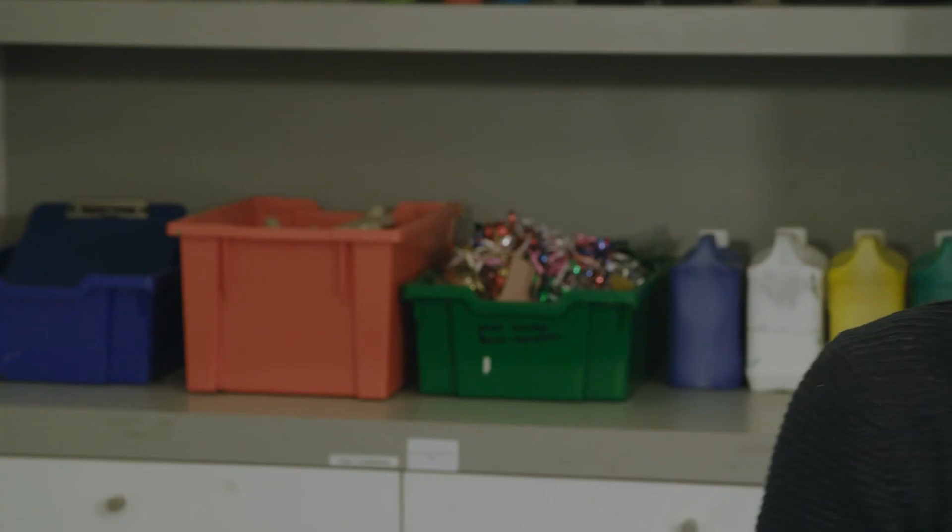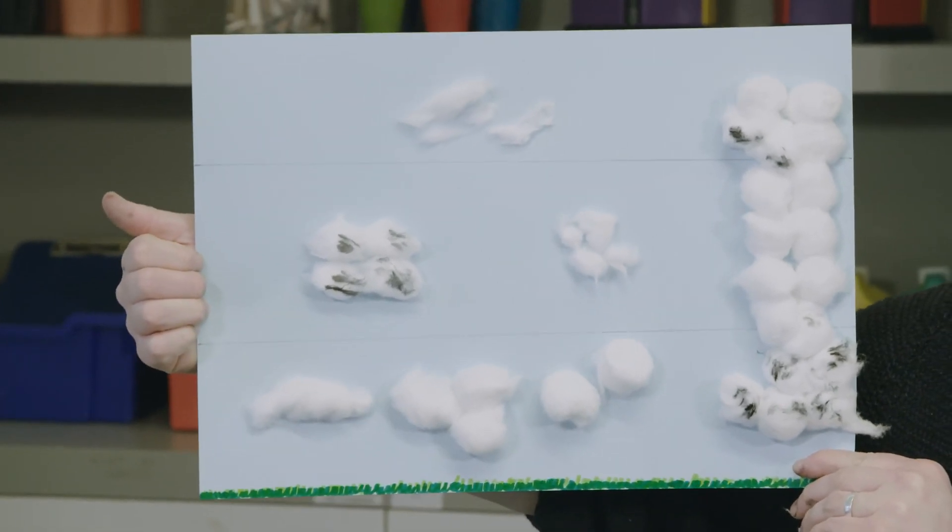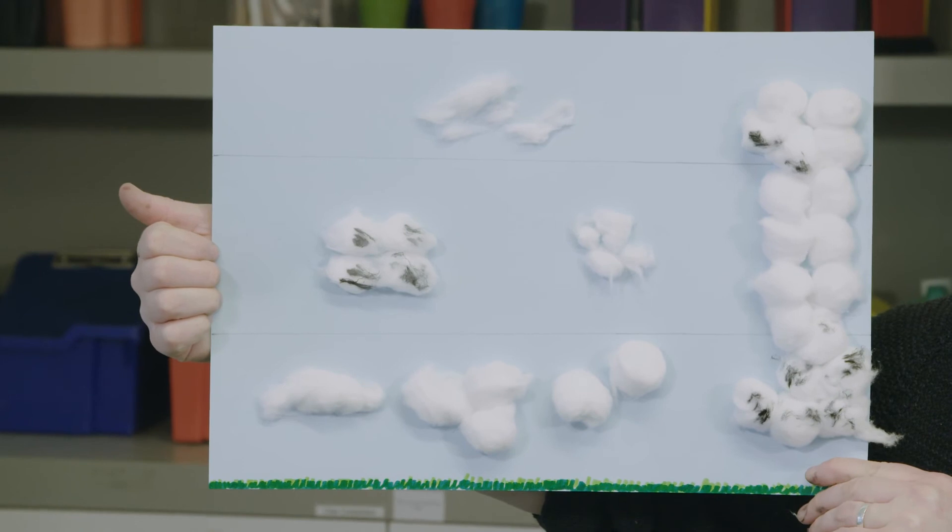So there we have our giant cumulonimbus cloud that goes all the way from the ground to the top of the atmosphere. Once you're finished with your gluing and making sure your clouds look just right, don't forget to go through and label the clouds with their correct names to help you identify things a little bit easier later on.